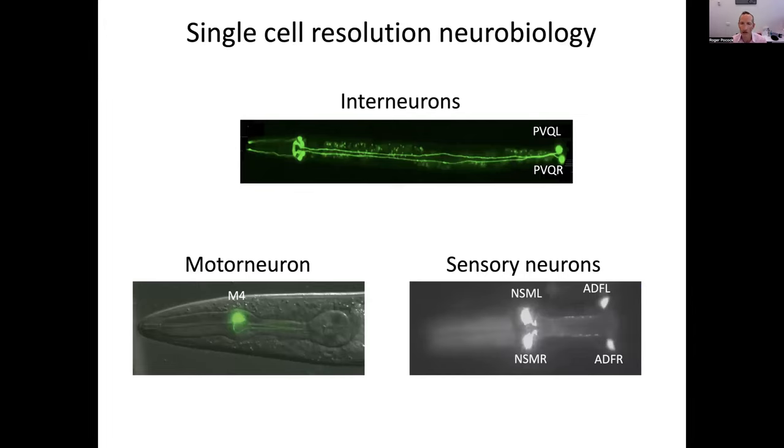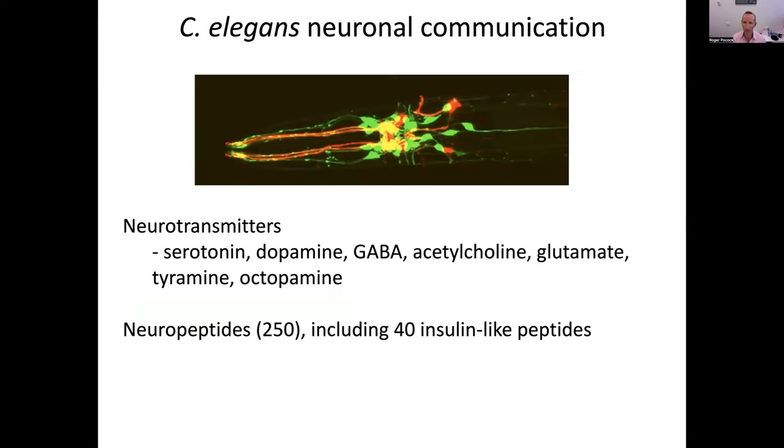We have great tools to visualize neurons at single neuron resolution. For example, these PVQ neurons in the tail of the animal — we use these extensively to identify mechanisms controlling axon outgrowth and guidance, and the mechanisms we identified also regulate spinal cord development in humans. The C. elegans nervous system uses similar communication mechanisms as mammals, including famous neurotransmitters and many neuropeptides, most of which have no known function at present, and my lab is deeply involved in trying to identify functions for these neuropeptides.